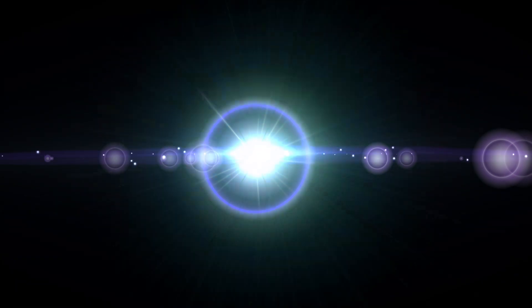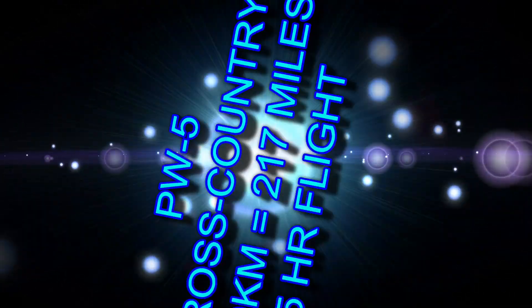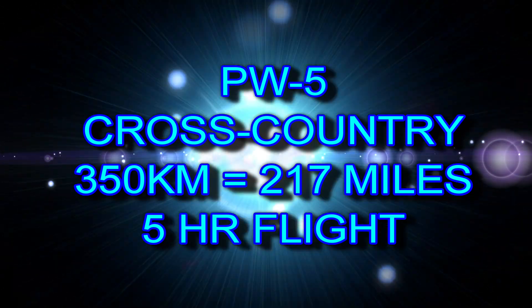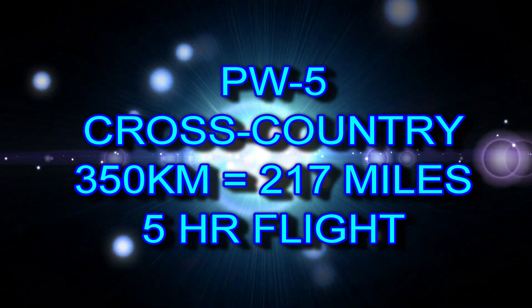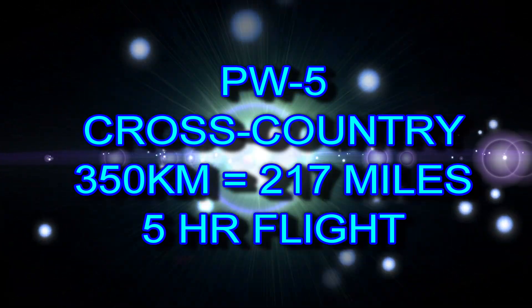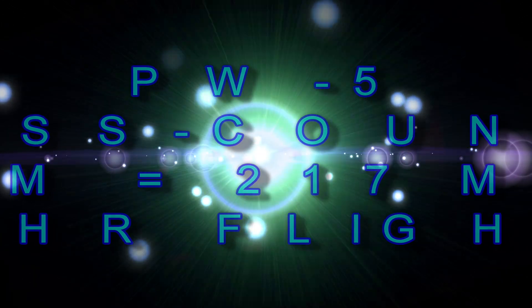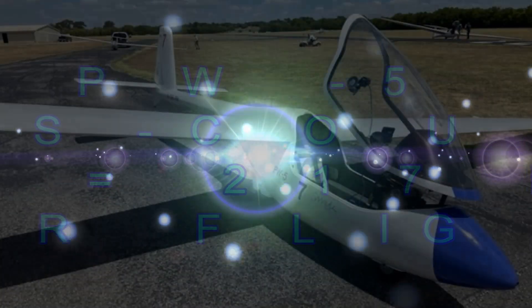Hello everyone and welcome to my YouTube channel. This video is about flying cross country, and it was my best flight ever in a low performance glider such as the PW5. I flew about 350 kilometers — that's about 217 miles — and it took about five hours. Really an amazing day for me. What a challenge and how much fun it was.